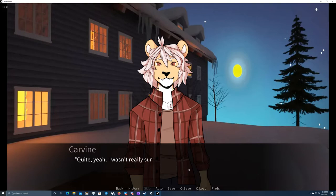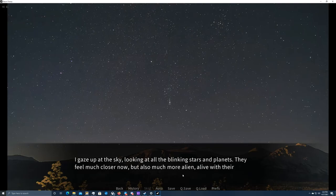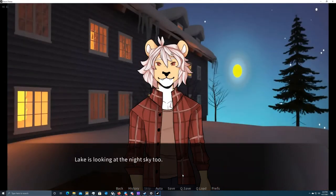Okay, that was something. Oh yeah, I see you liked that. Quite, yeah. I wasn't really sure what others found so interesting about stargazing, but seeing the planet up close — man, it's so much different than looking at photos. I get you — it's indescribable, really. I gaze up at the sky, looking at all the blinking stars and planets. They feel much closer now, but also much more alien, alive with their pulsating light. They're no longer just shining dots in the familiar night sky — now there are stars and planets with their moons, and even distant galaxies.